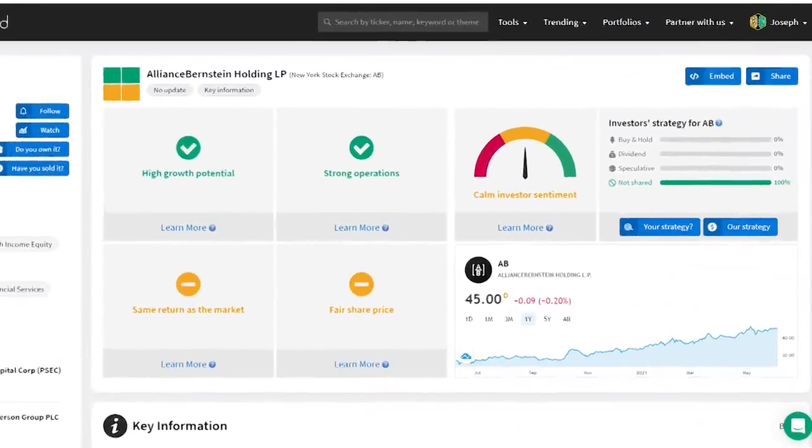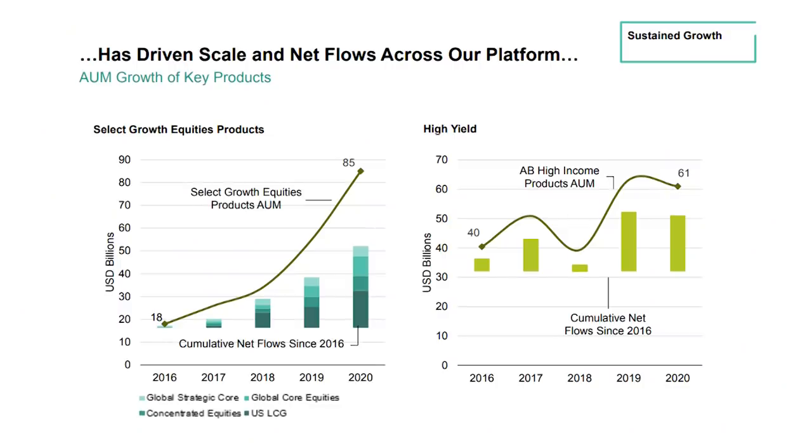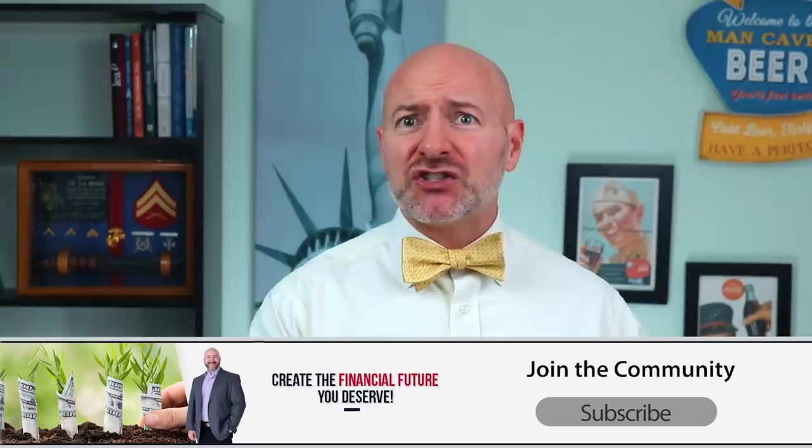First on our list of dividend stocks is $4.5 billion asset manager Alliance Bernstein Holdings, ticker AB, with its 6.8% dividend yield. You don't hear as much about Bernstein as you do some of the bigger asset managers like BlackRock, but this is a really well-run company with some strong advantages. The company has grown assets under management by an annualized 47% over the last four years and continues to attract investor assets in equities and bonds.